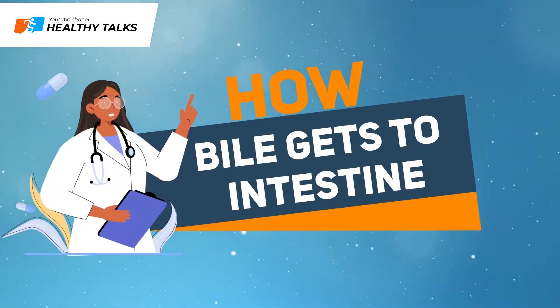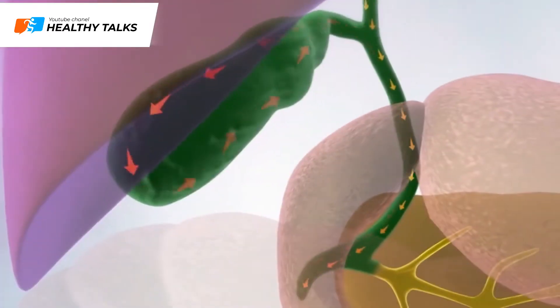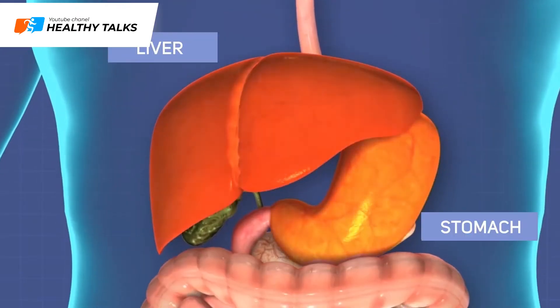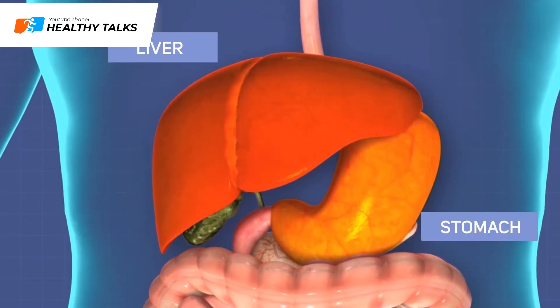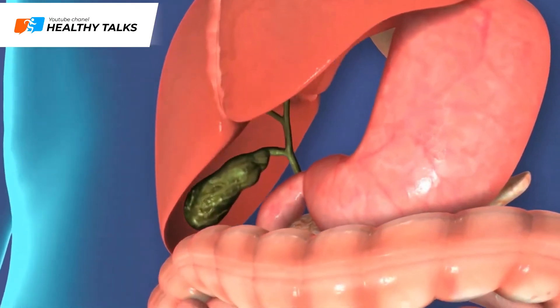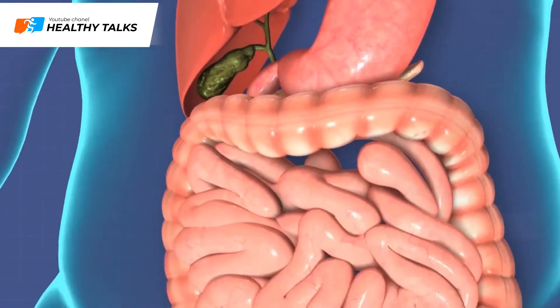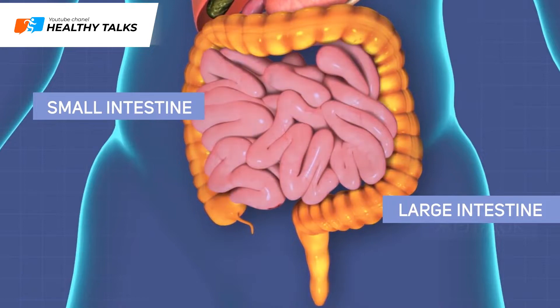The liver secretes bile round the clock. When food gets into your gastrointestinal tract, the liver and the gallbladder start to release bile into the duodenum through bile ducts and the major duodenal papilla. In the duodenum, bile mixes with food.